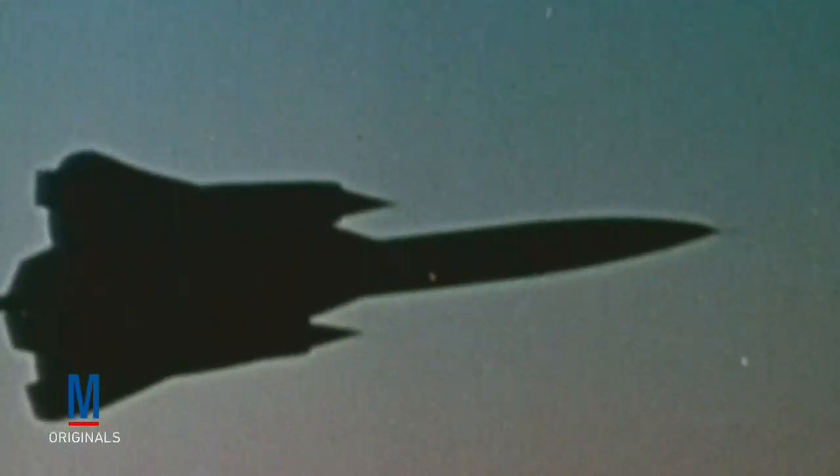On July 20, 1963, less than a year after the first SR-71 was delivered into service, the aircraft achieved a sustained speed of Mach 3 at the astounding altitude of 78,000 feet. Even in retirement, the SR-71 was a record-setter. In March 1991, the aircraft made its final flight from Los Angeles, California, to Washington, D.C., in one hour, four minutes, and 20 seconds.